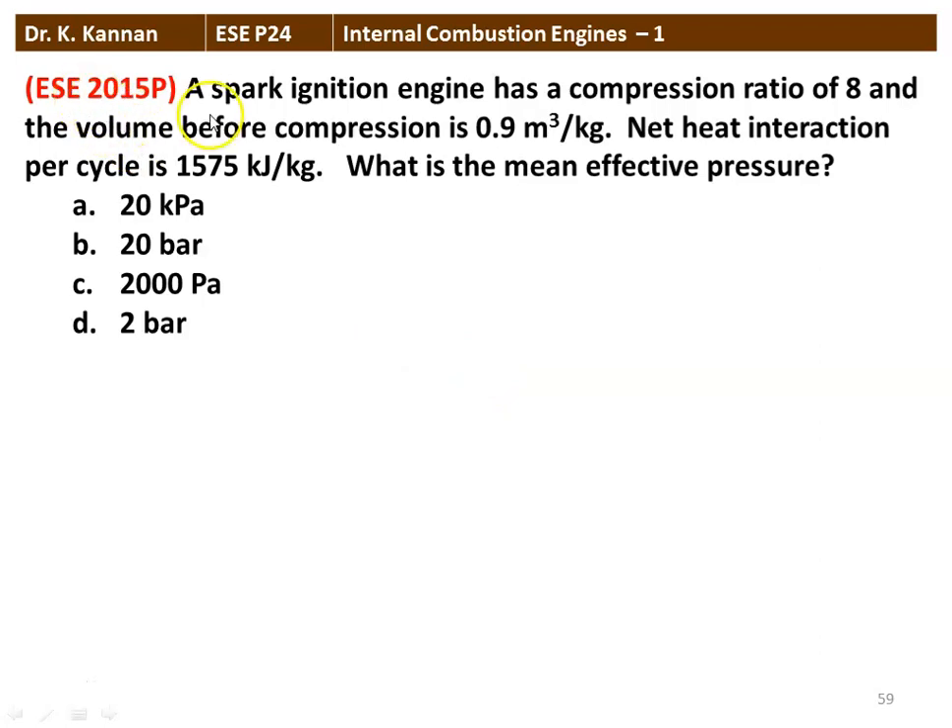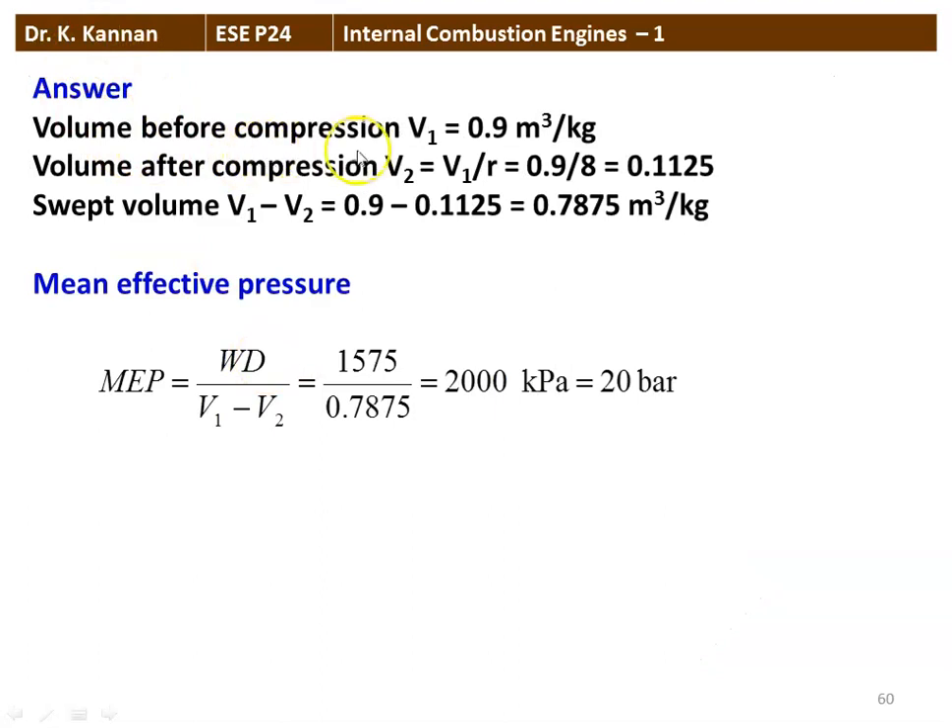Next question from the 2015 question paper: A spark ignition engine has a compression ratio of 8 and the volume before compression is 0.9 m³/kg. The net heat interaction per cycle is 1575 kJ/kg. What is the mean effective pressure? V1 = 0.9, V2 = 0.9/8 = 0.1125, swept volume V1−V2 = 0.7875 m³/kg. MEP equals 1575 divided by 0.7875 equals 2000 kPa, which is 20 bar. The correct answer is option B, 20 bar.